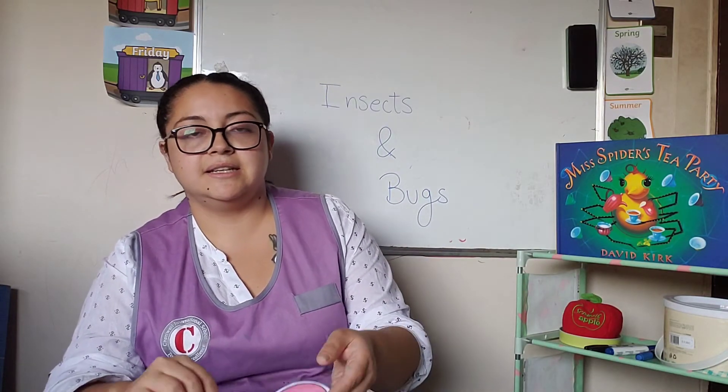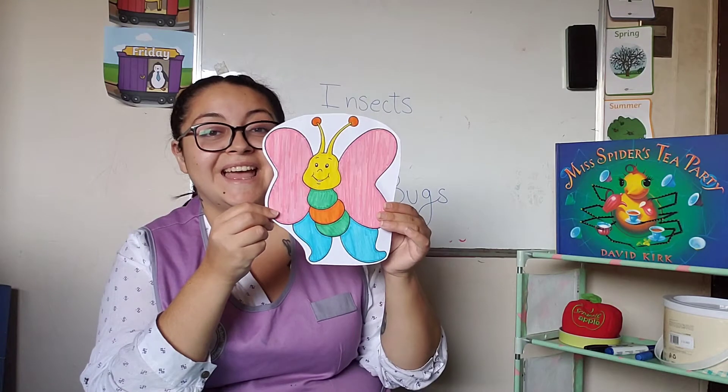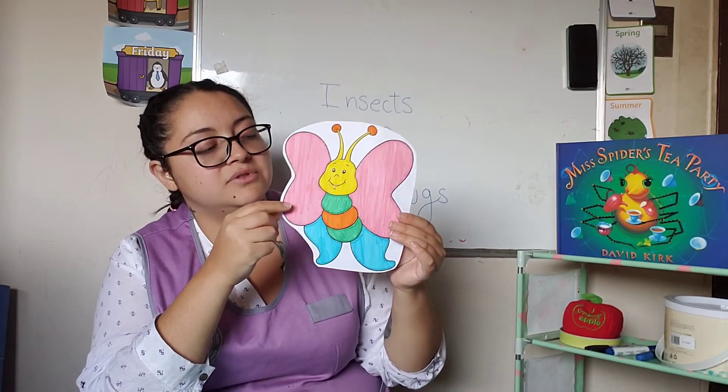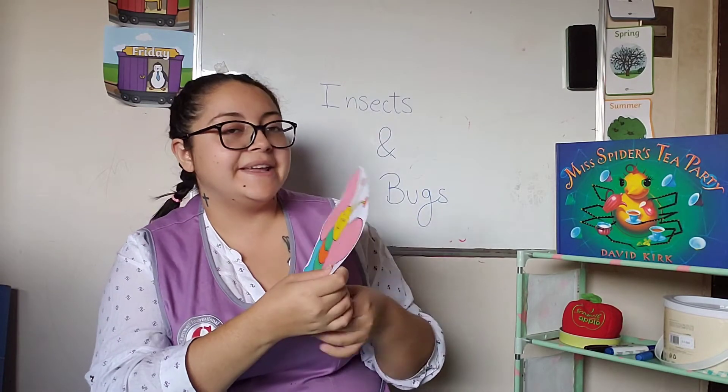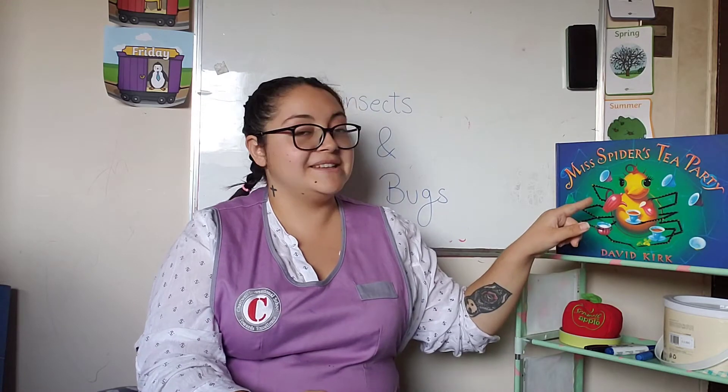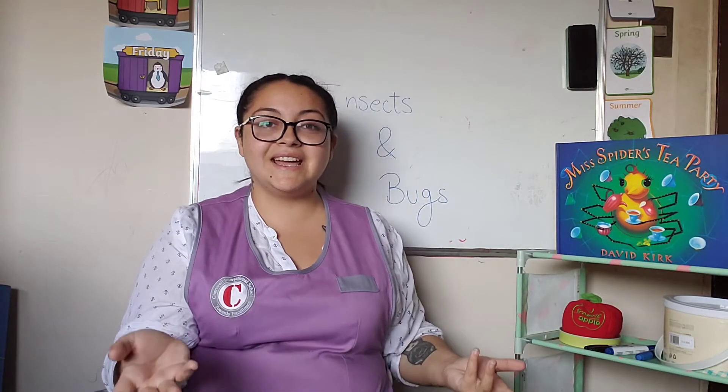And here I have a butterfly. Do you like this one? I think it's beautiful. And what about this one right here? She is a spider. Yes, good job.